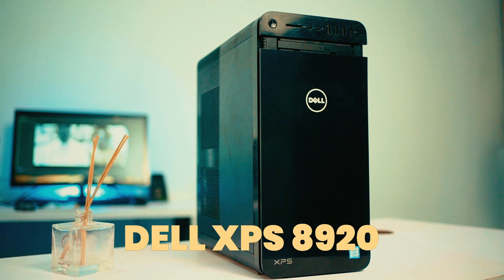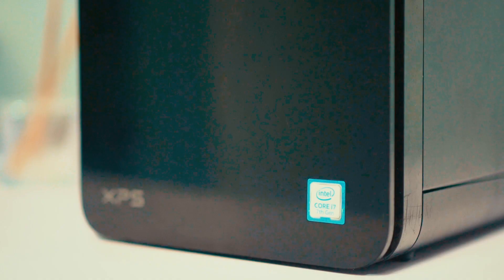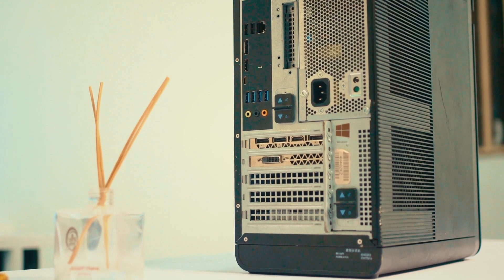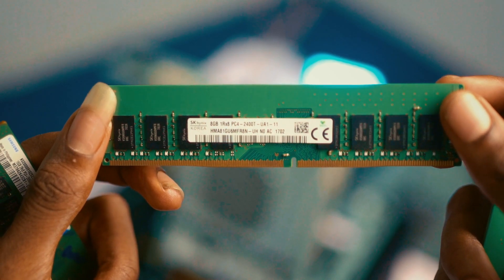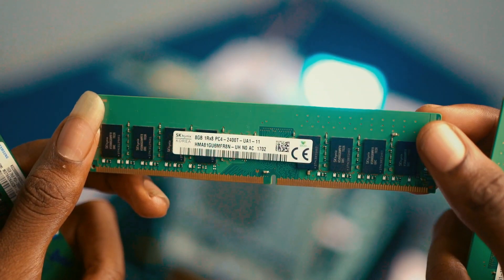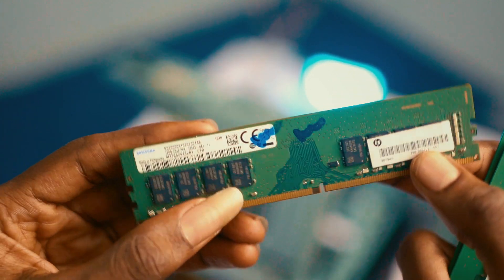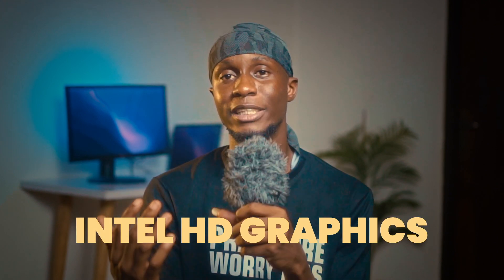I'll be showing you this particular desktop we bought and all the components we got to upgrade this unit. We bought the Dell XPS 8920, which comes with a Core i7 7th generation processor — powerful enough for everyday tasks like multimedia, light gaming, and video editing. This computer also supports up to 64GB of DDR4 RAM, which makes it smooth for multitasking and responsive performance depending on the configuration.